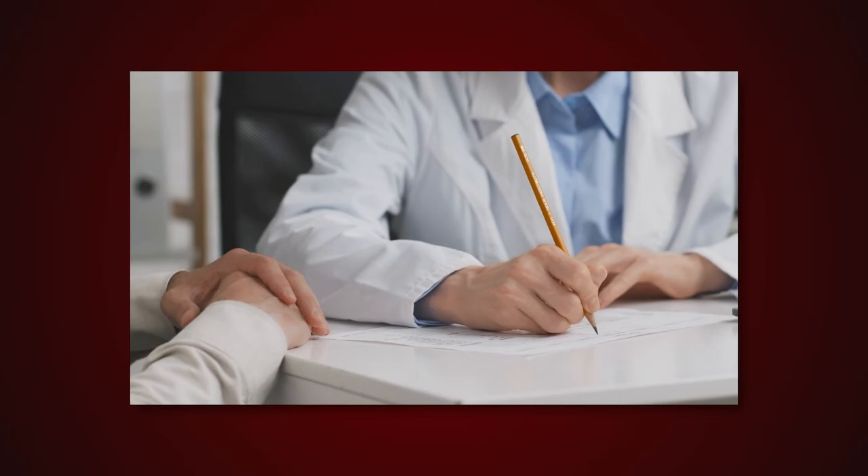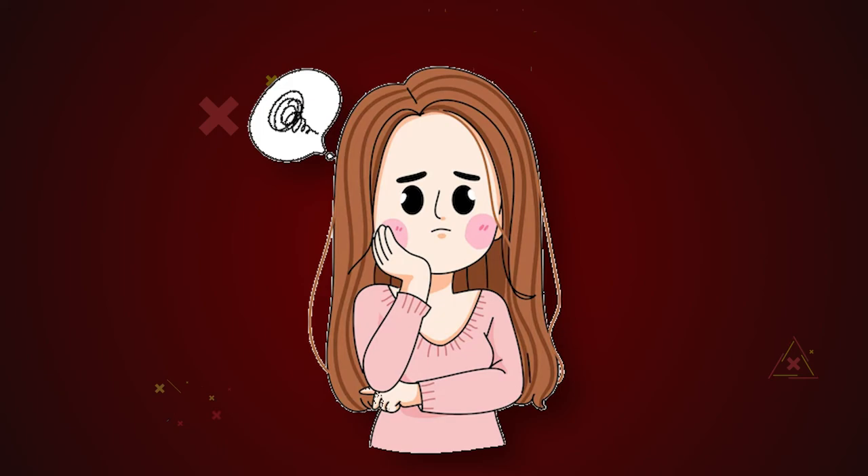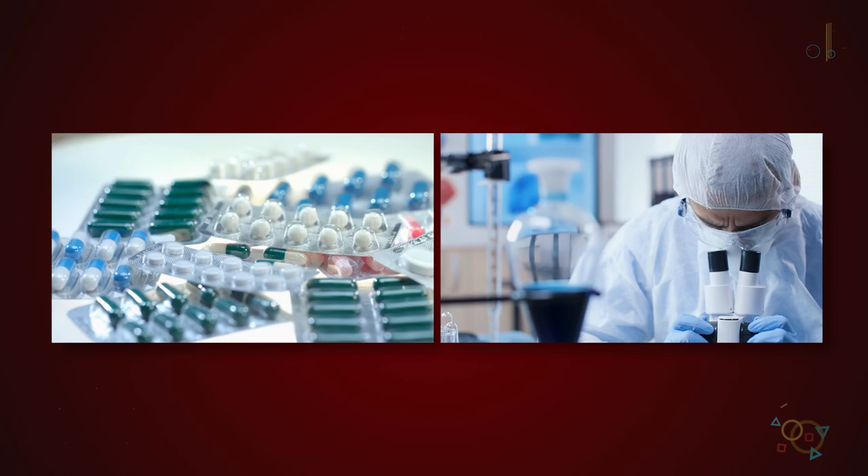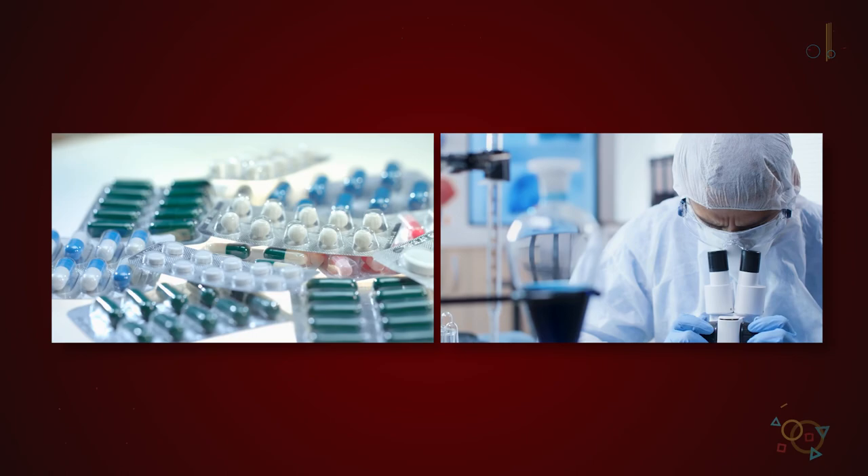DVT is a dangerous condition that has the potential to be fatal. Many individuals with DVT may not show symptoms, making diagnosis challenging. If you have symptoms, you may be at a higher risk for life-threatening consequences. Therefore, it is essential to be aware of the risk factors and to discuss any symptoms with your doctor. They may recommend medicine or other treatments to help you manage DVT, but there are several self-care measures you can take. Moving around often, using compression stockings, and consuming a well-balanced diet are essential measures for reducing DVT risk. Get yourself checked today.